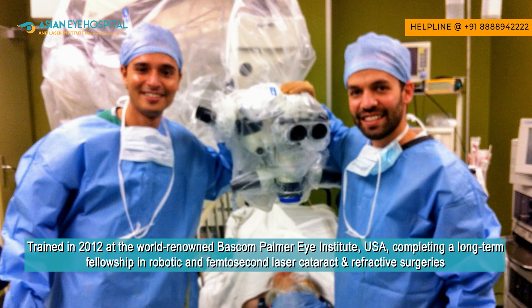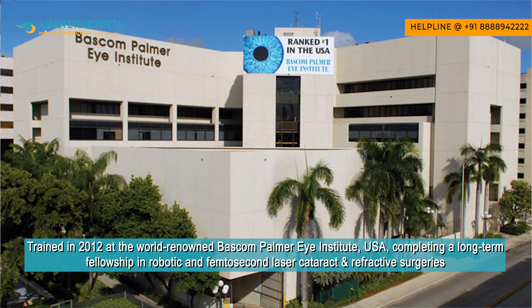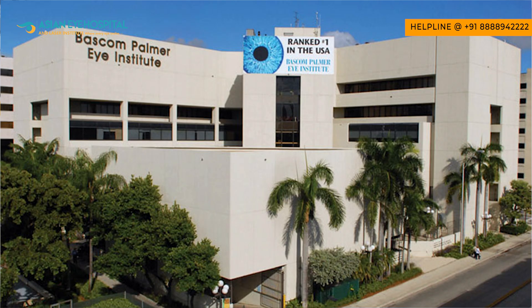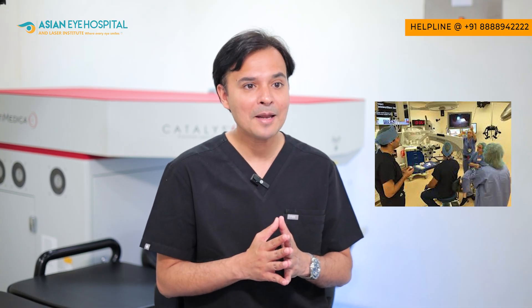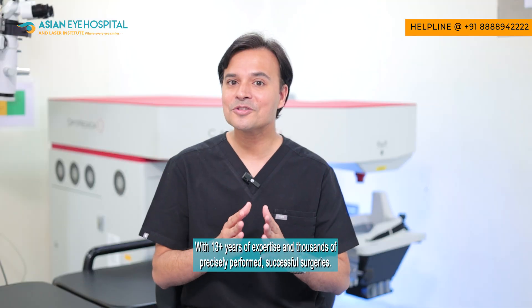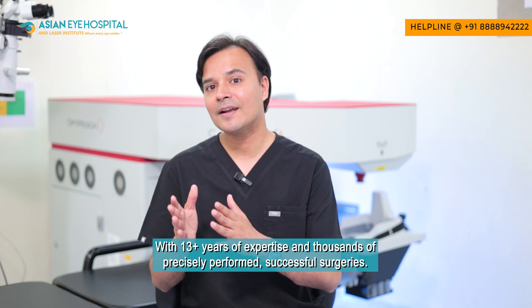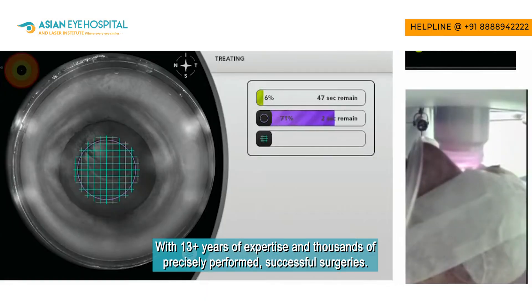Femtosecond laser cataract surgery is not new to us. My journey with robotic and laser eye surgeries began in 2012 — about 13 years ago — when I completed a one-year long-term training in robotic precision femtosecond lasers for cataract and refractive surgeries at the world-renowned Bascom Palmer Eye Institute in the US, currently ranked the number one eye hospital in the US for several consecutive years. For the last 13 to 14 years, our team at Asian Eye Hospital has performed thousands of advanced femtosecond laser-assisted surgeries precisely and successfully.